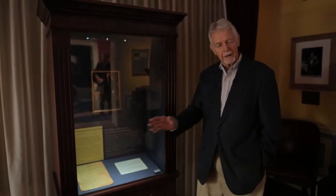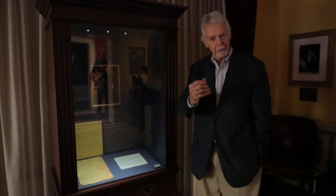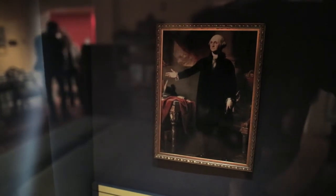This is our oldest artifact. It's a letter from George Washington to a gentleman by the name of Nathaniel Sackett, assigning him a spy mission in New York City. Remember, New York was occupied by the British. And that's why today Washington is regarded as the father of American intelligence.